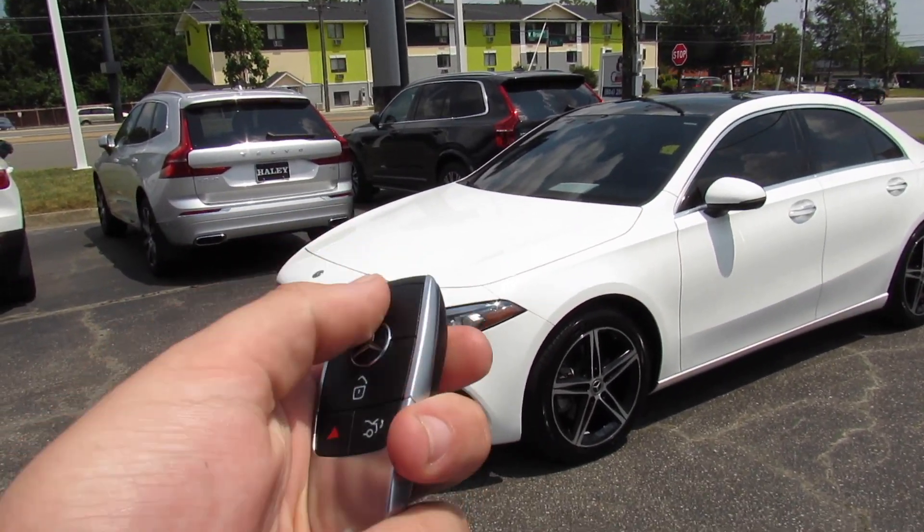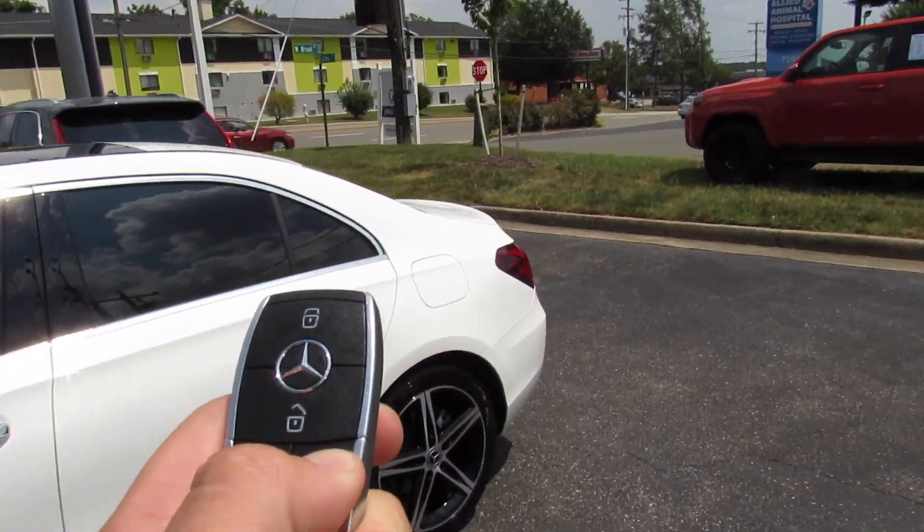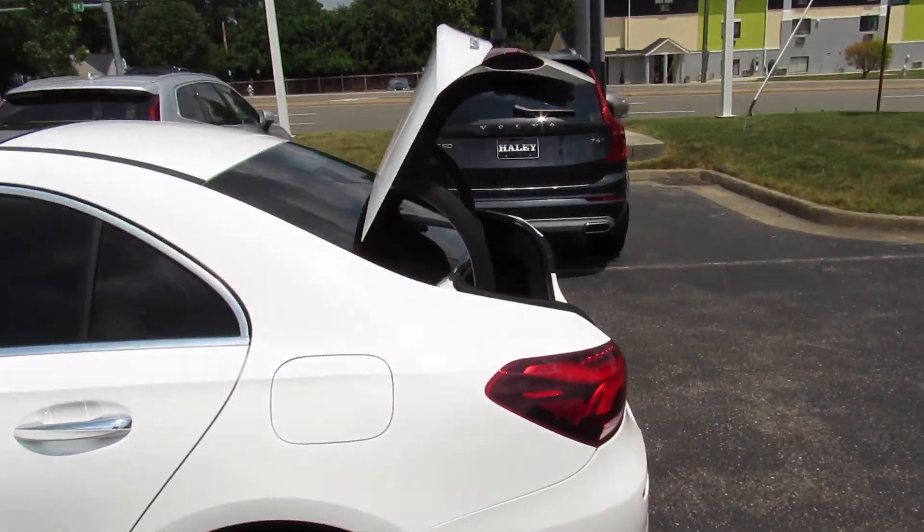This one does include your typical Mercedes key fob — lock, unlock, panic, and then press and hold and it will release the trunk.